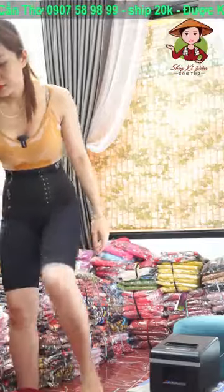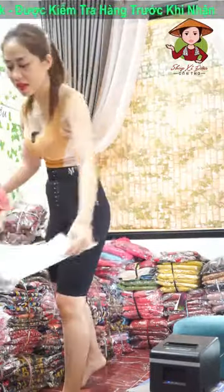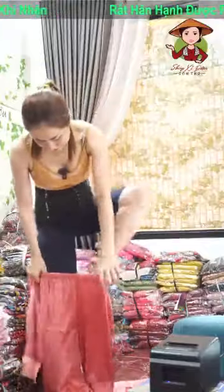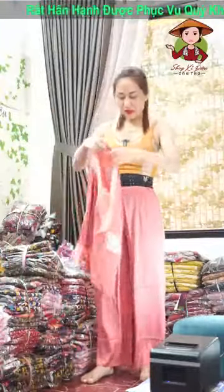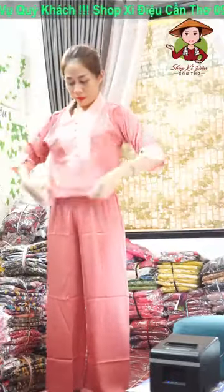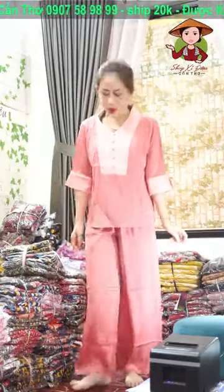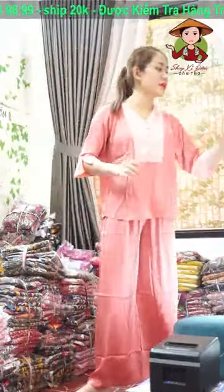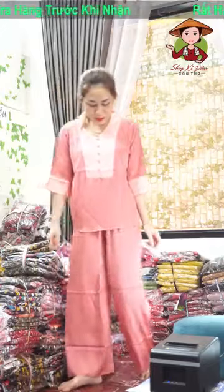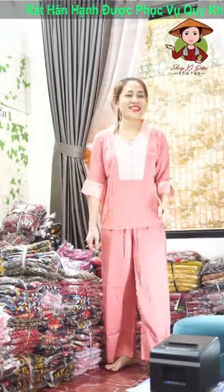Cho em bộ màu hồng đi chị. Màu hồng em có size L, XL và 2XL luôn. Chốt em màu hồng. Bộ này cái chị nên chốt đi, đẹp dữ lắm, mặc rất là đẹp, sang nữa. 130 ngàn cả nhà. Lên giúp em màu hồng nha. Size L 56-57kg trở lại, size XL là 62kg, size 2XL là 65kg trở lại. Hồng này không phải hồng bánh bèo đâu nha, hồng này là hồng quý phái.